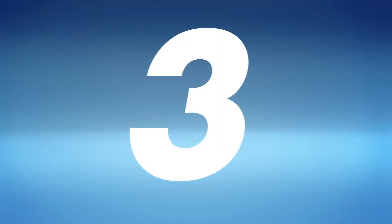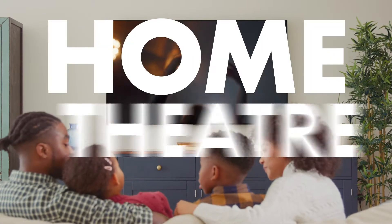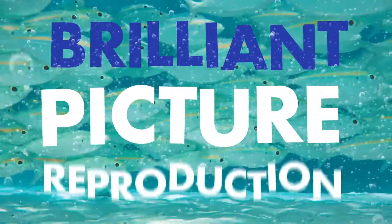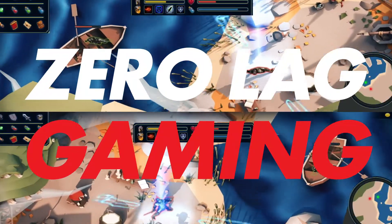Three: immersive viewing. A big-screen OLED TV is a home theatre must-have. Watch your favourite flicks as the movie makers intended, with brilliant picture reproduction. Gaming more your style? Lightning-fast response times and refresh rates keep you in on the action.